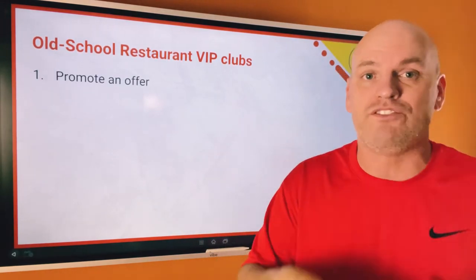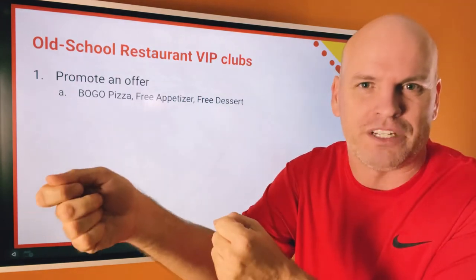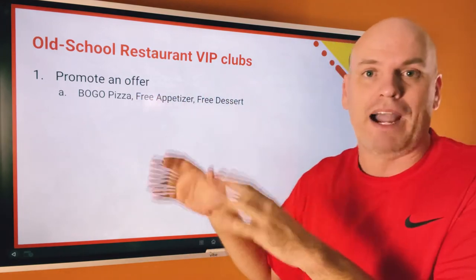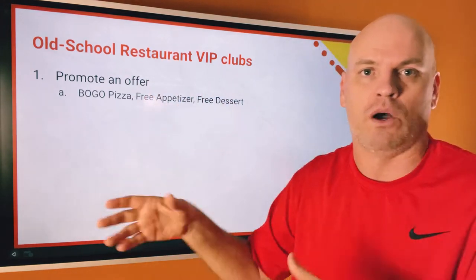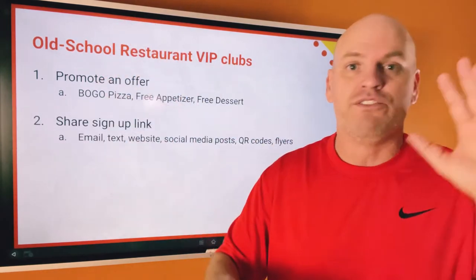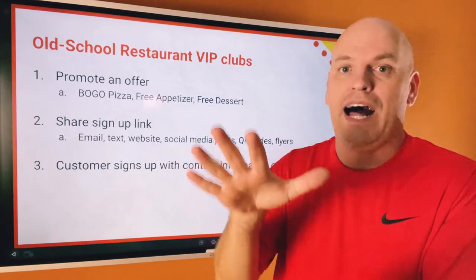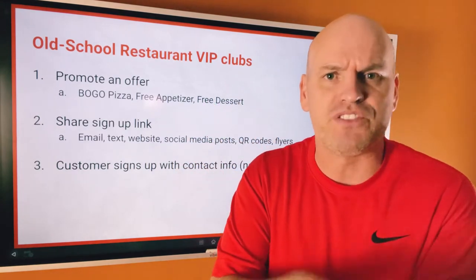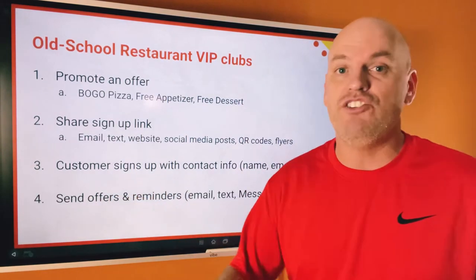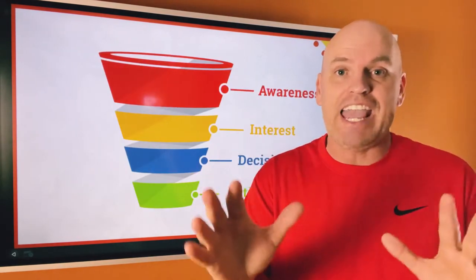The idea is that you want to have some kind of hook offer. A hook offer is like fishing — you better have some good bait on that hook or else nobody's going to bite. You might offer a buy-one-get-one pizza, a free hamburger, or something. You have a signup link that you share through email, texts, and social media. When people go to a landing page or opt-in form, they give their contact information — name, email address, phone number — and then you can send them offers, reminders, Black Friday specials. It works.